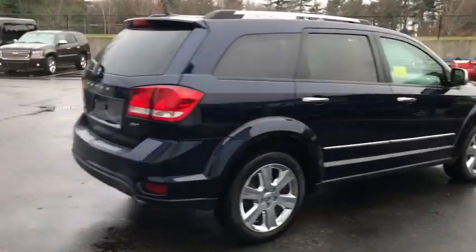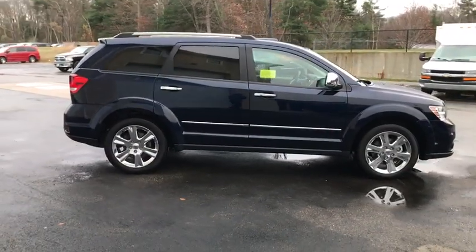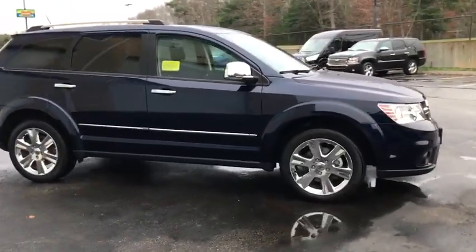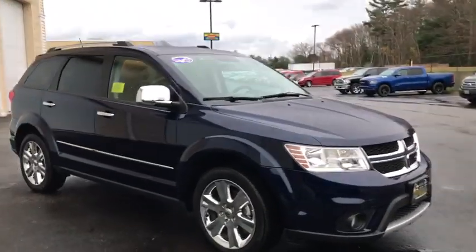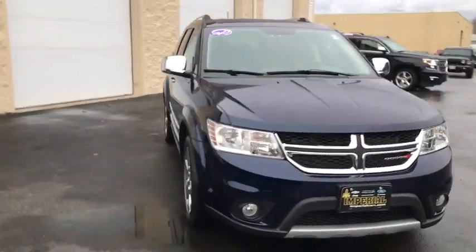This vehicle has less than 20,000 miles. Here are some of this vehicle's great options: traction control, dual airbags, leather-wrapped steering wheel, power steering, alloy wheels, aluminum wheels, cruise control, four-wheel disc brakes.